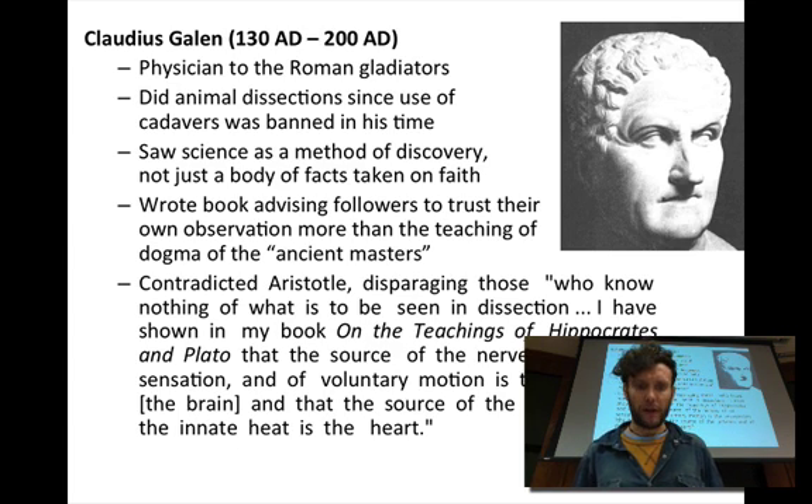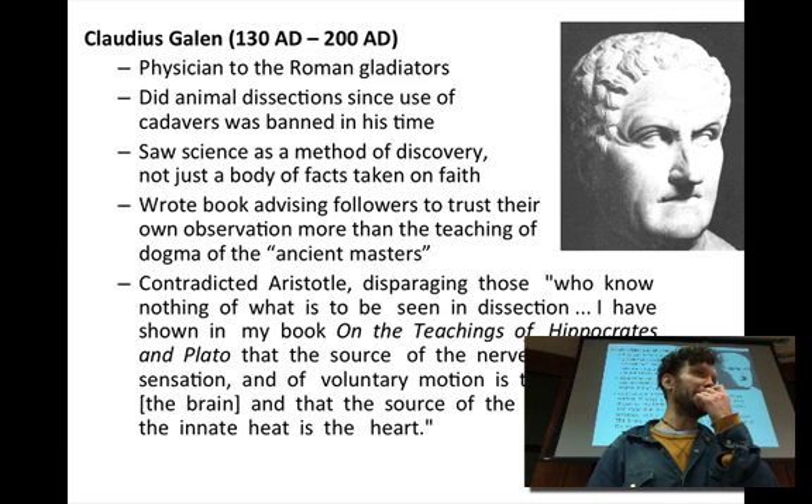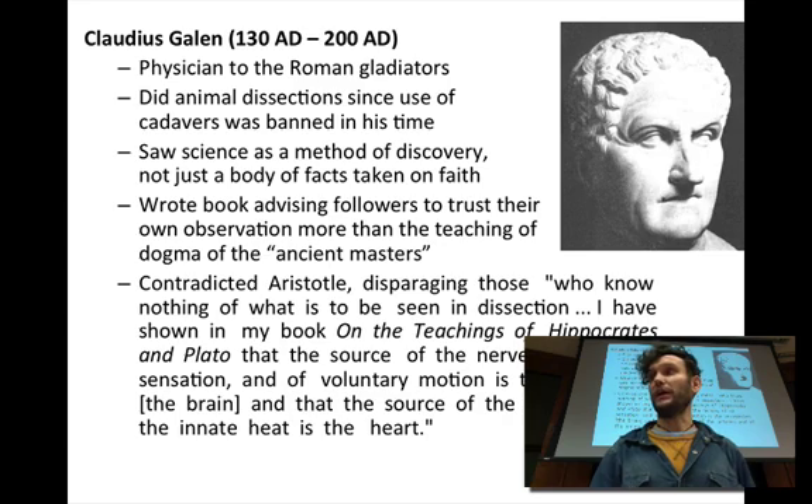Galen was a bit arrogant. He correctly contradicted Aristotle, writing that 'the source of the nerves of all sensation and bodily motion is the encephalon, or brain, and that the source of the arteries and the innate heart heat is the heart.' He did careful dissection and began to untangle what was happening in the human body.